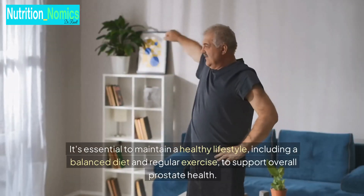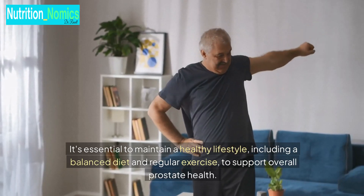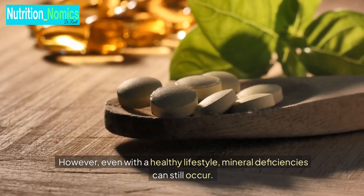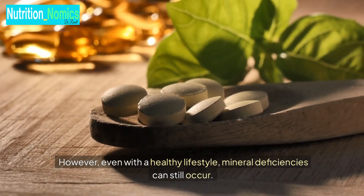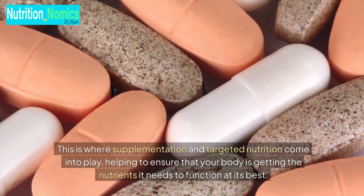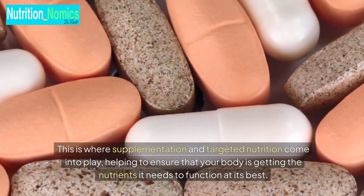It's essential to maintain a healthy lifestyle, including a balanced diet and regular exercise, to support overall prostate health. However, even with a healthy lifestyle, mineral deficiencies can still occur. This is where supplementation and targeted nutrition come into play, helping to ensure that your body is getting the nutrients it needs to function at its best.